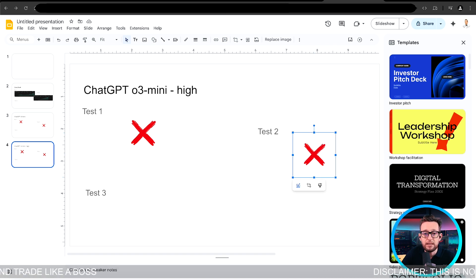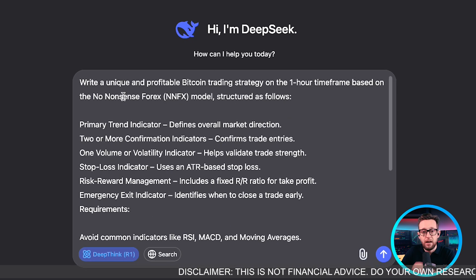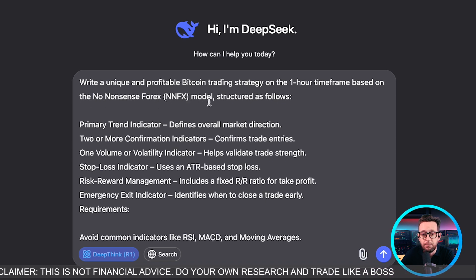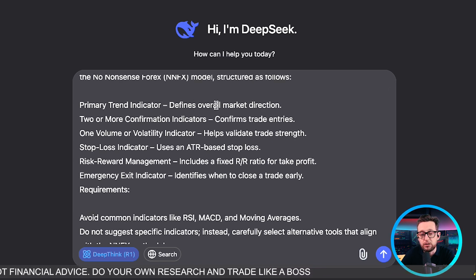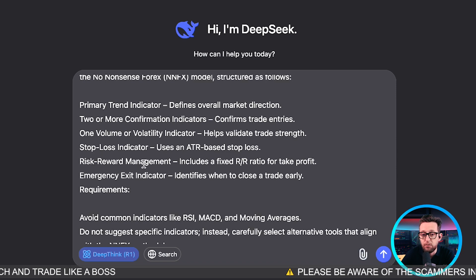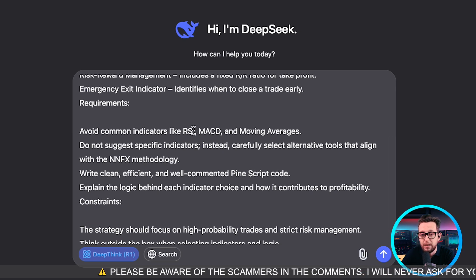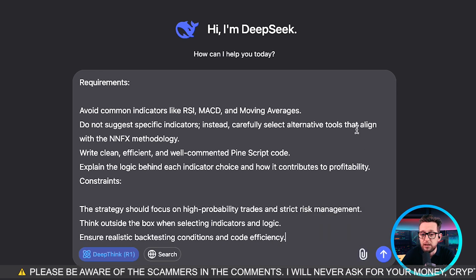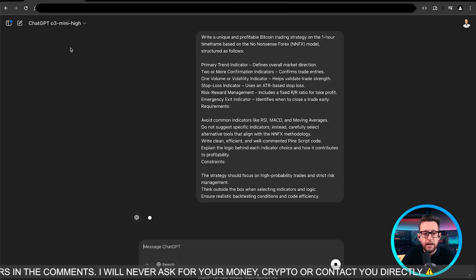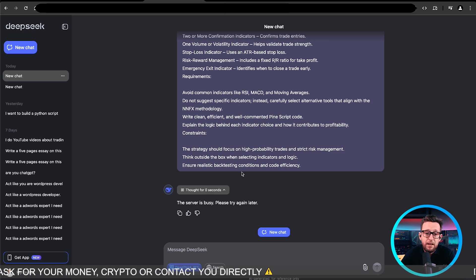The final test is going to be the NNFX model. I'm starting new chats for this one. The prompt: write a unique profitable trading strategy for the one-hour time frame based on the NNFX model — one primary indicator that defines trend direction, two or more confirmation indicators, one volume or volatility indicator, a stop loss indicator, a risk-reward management system, and an emergency exit indicator. We're avoiding the most common indicators. Sending this to DeepSeek, o3-mini, and o3-mini-high.